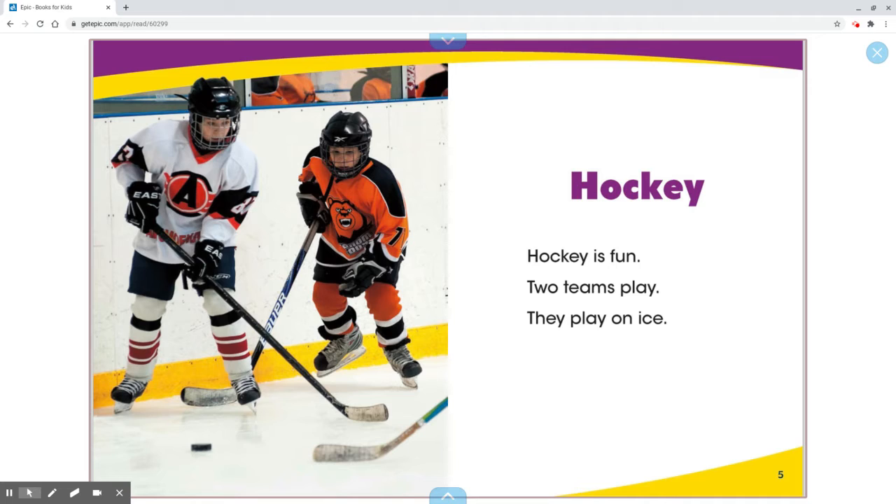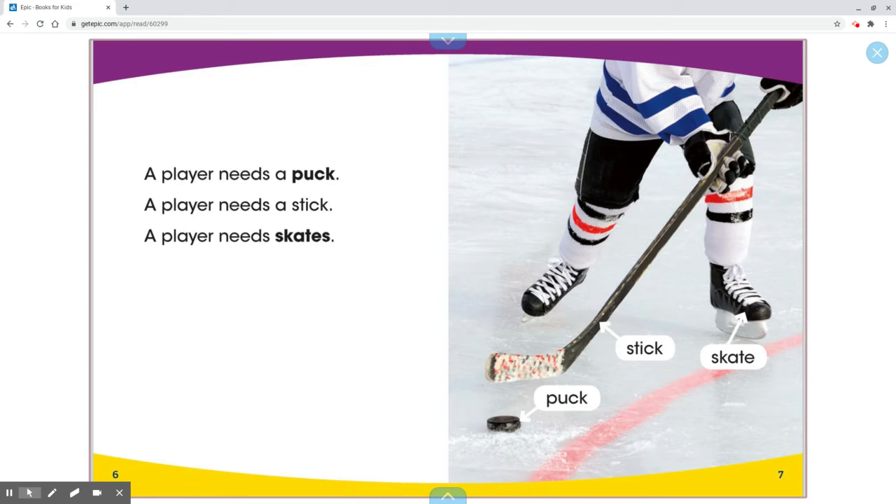Hockey. Hockey is fun. Two teams play. They play on ice. A player needs a puck. A player needs a stick. A player needs skates.